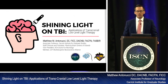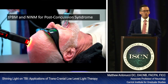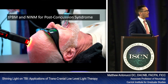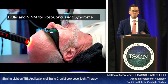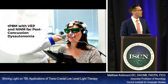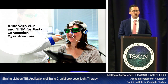I want to share a little bit about my team's interest in photobiomodulation. We're going to talk about shining light on TBI — applications of transcranial low-level therapy. At our facility, we do this. Here you see somebody doing transcranial photobiomodulation with non-invasive neuromodulation for post-concussive syndrome. Here's a woman doing transcranial photobiomodulation with a visual-evoked potential and non-invasive neuromodulation for her post-concussive dysautonomia.